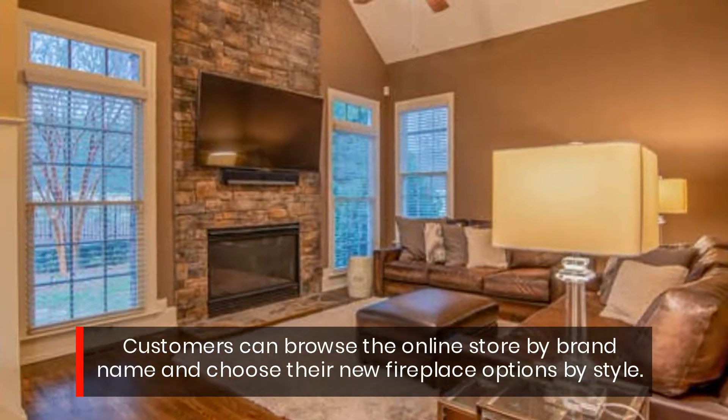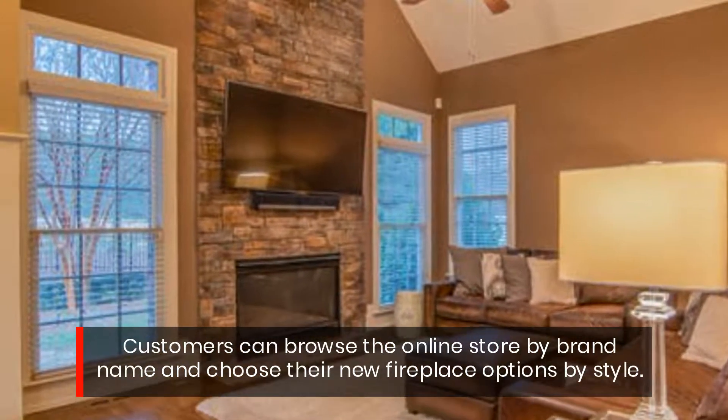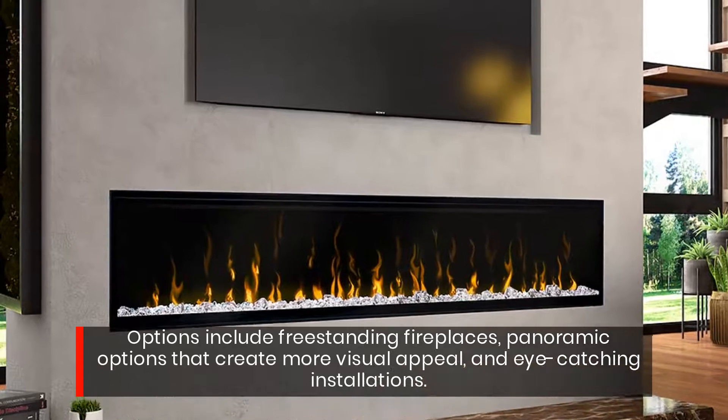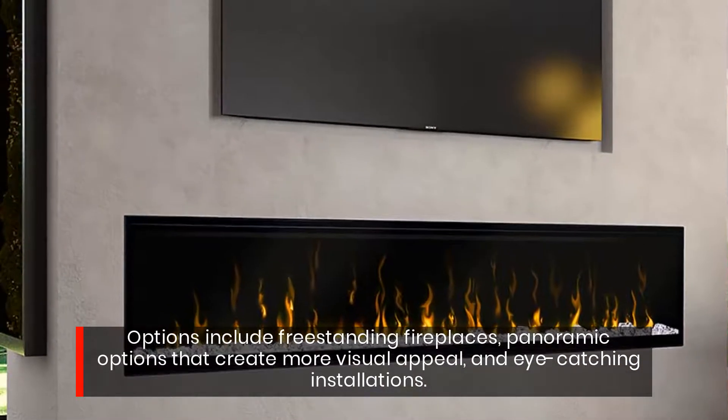Customers can browse the online store by brand name and choose their new fireplace options by style. Options include freestanding fireplaces, panoramic options that create more visual appeal, and eye-catching installations.